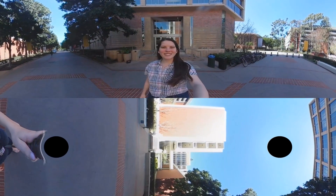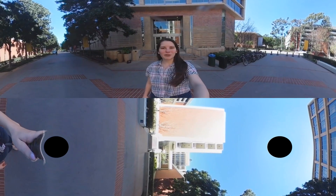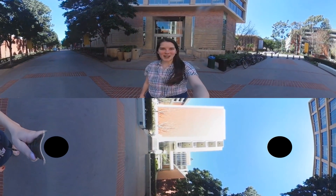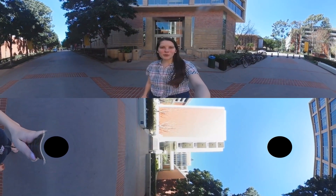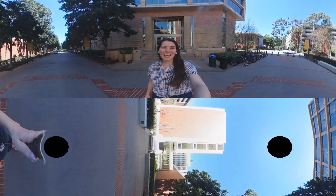Welcome to the Viterbi Voices 360 degree video tour series. If you're on your phone, be sure to swipe around with your finger to see the space. If you're on your computer, click around with your cursor, or if you have one, put on a virtual reality headset or a Google Cardboard headset to look around with your eyes. Enjoy!